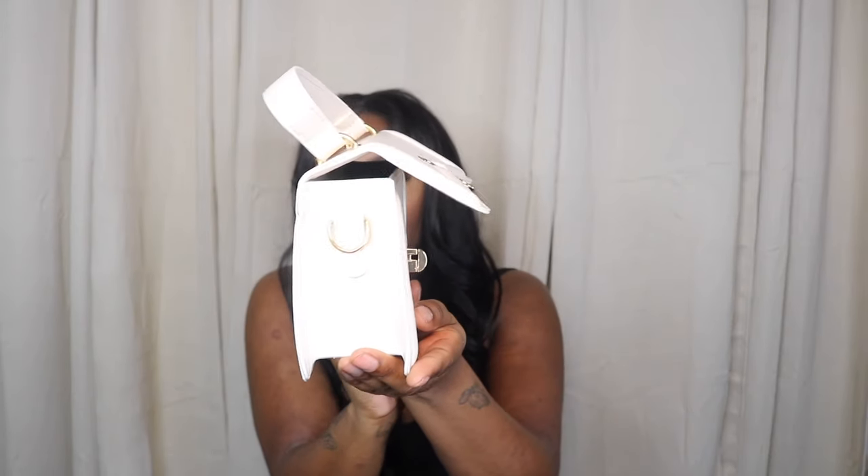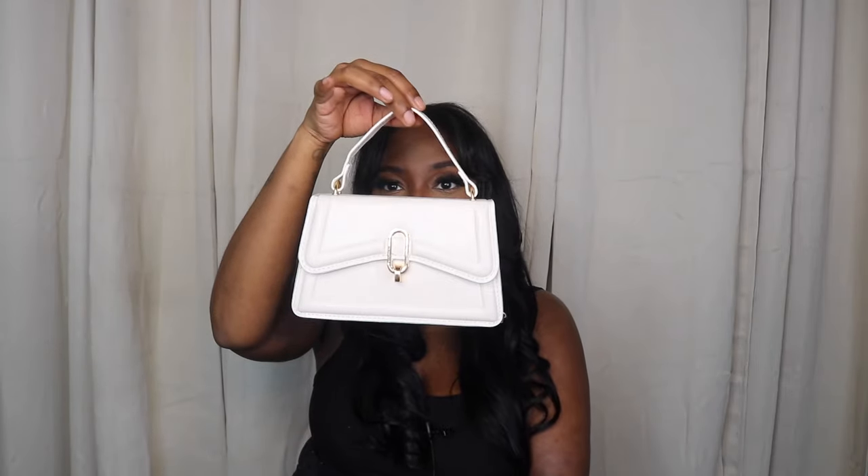Our next bag — cute, right? I was in need of a white or cream bag and I thought this was so cute. She comes with straps as well and they attach on the side. No pockets on the inside, but just to go out with your girlfriends or for date night, this is a cute little purse. She was only $9.74.